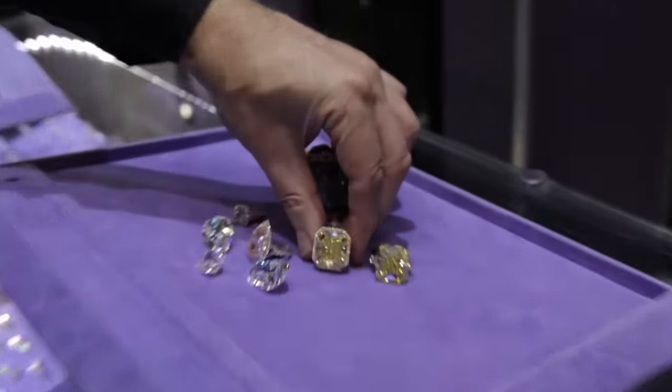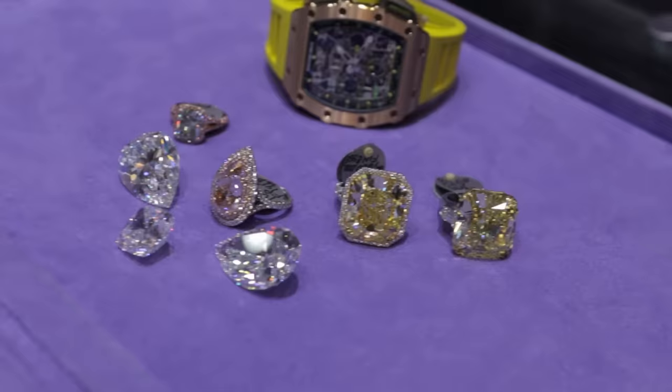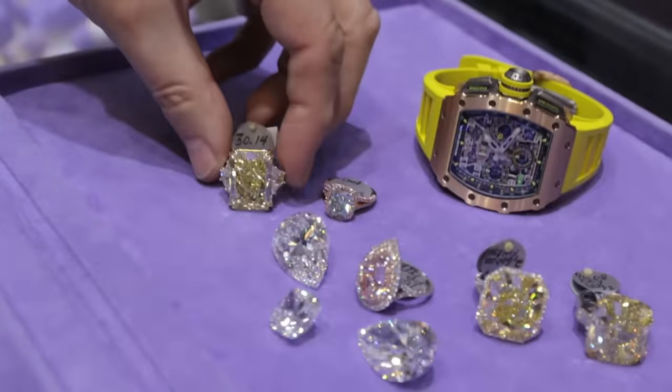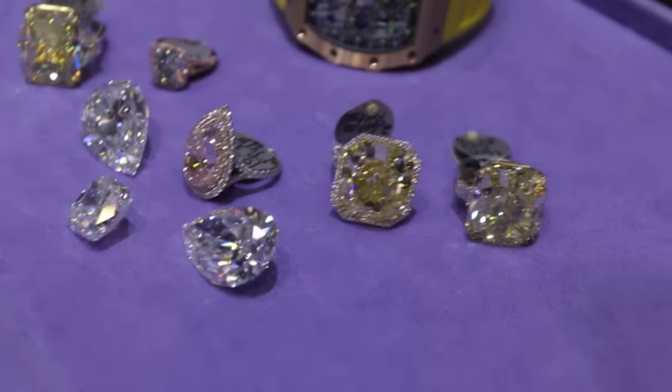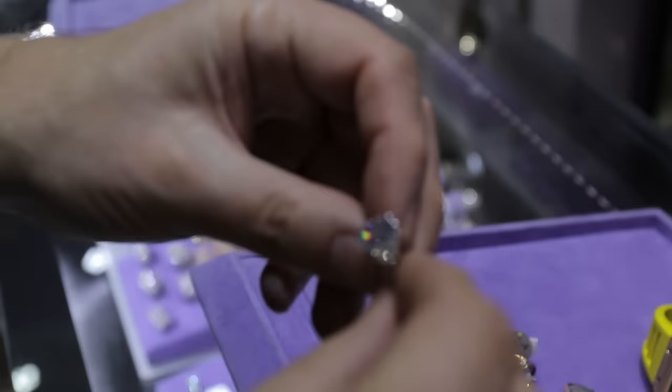That's a 45-carat. And I think you've got another one. Wow. How big is this? 30. So altogether, what are we looking at here? Well, let me add one more stone. Oh, my word. A blue. Fancy intense blue, no less. Am I right?